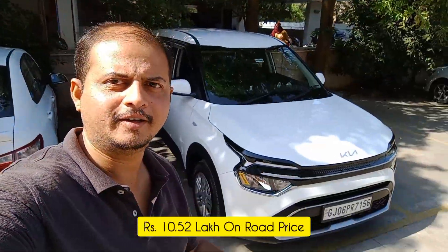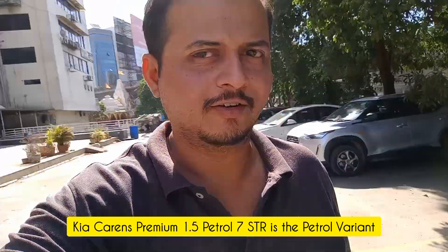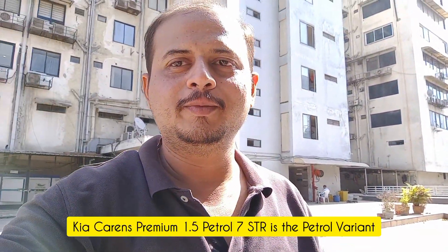Welcome back to my channel Indian Motor Adventure. I am standing here at Sanket Heights, Vardhadra. Behind me is the Kia Carens base model premium. I am going to show you the latest auto review — this is the latest model from February. This is the BS6 variant and I will show you the details.